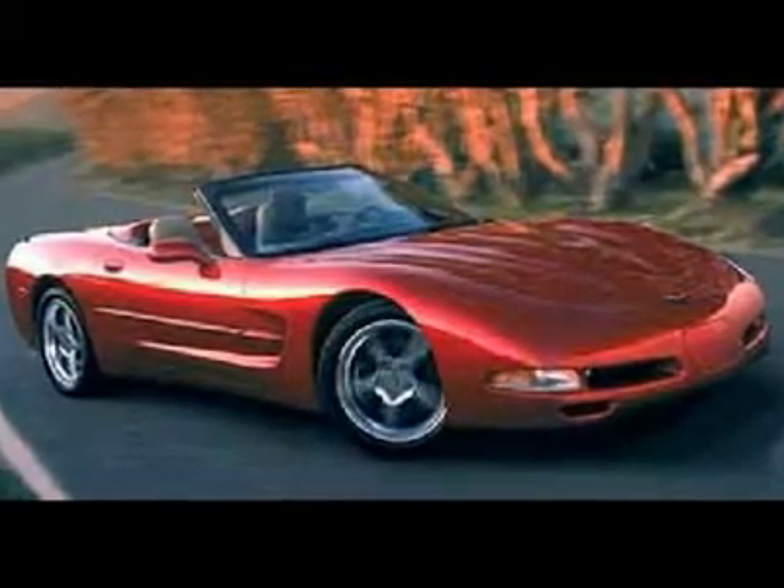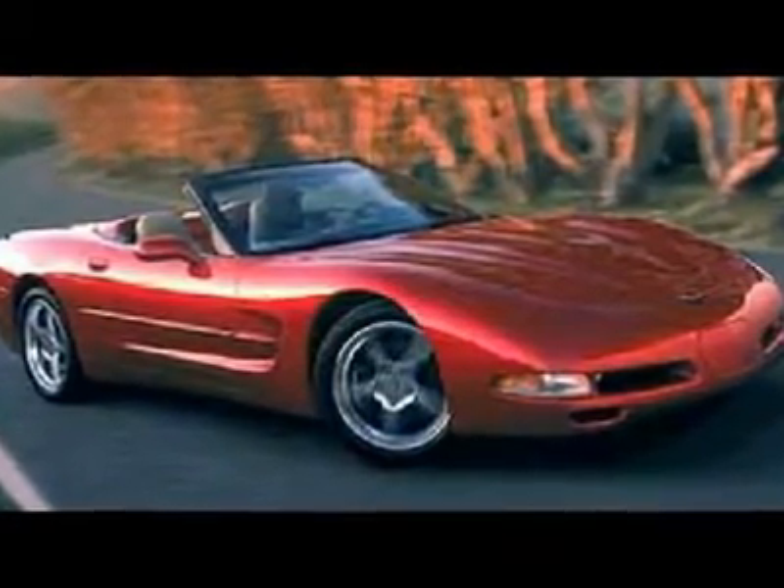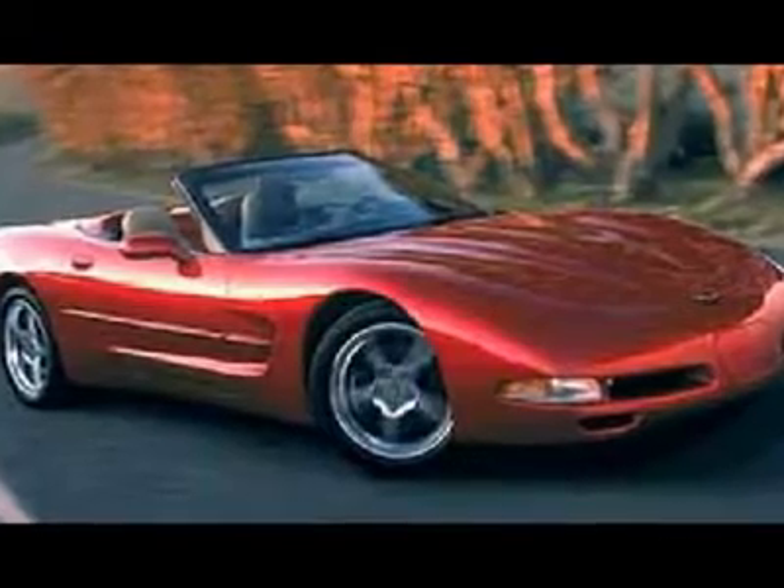You're looking at a 2002 Chevrolet Corvette. Beautiful interior and exterior, begging to be driven.